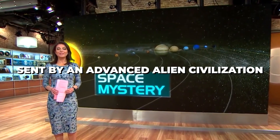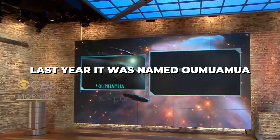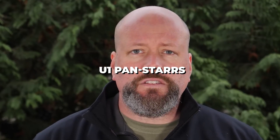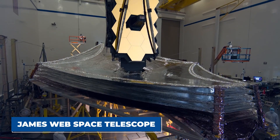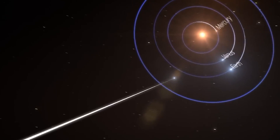It may have been a probe sent by an advanced alien civilization. Astronomers were excited to discover the interstellar object last year. It was named Oumuamua — officially C2017 U1 Pan-STARRS, later given the Hawaiian name Oumuamua. The James Webb Space Telescope took a striking photo of Oumuamua, the first known object from another star system to visit us.